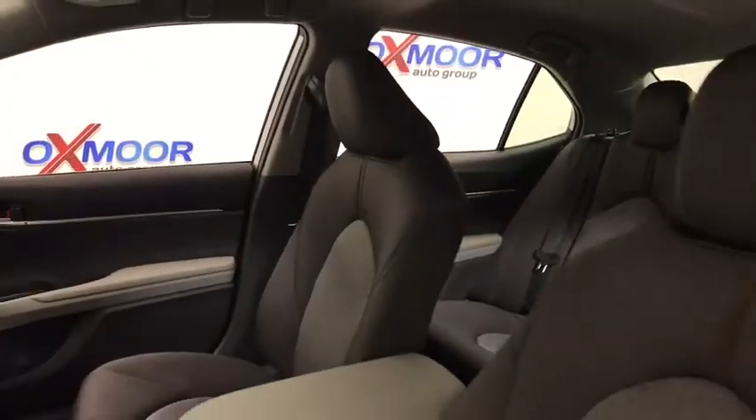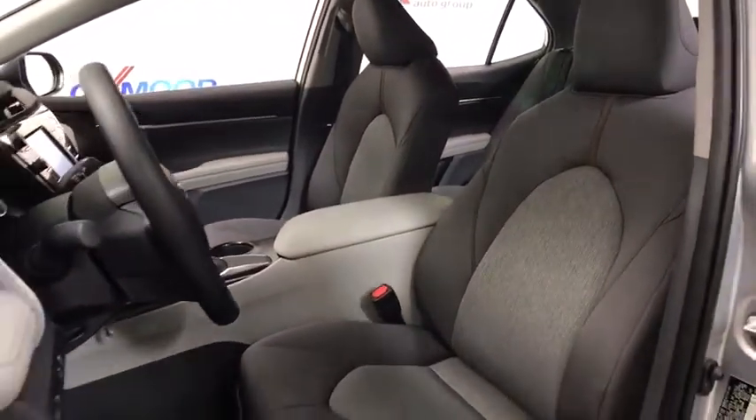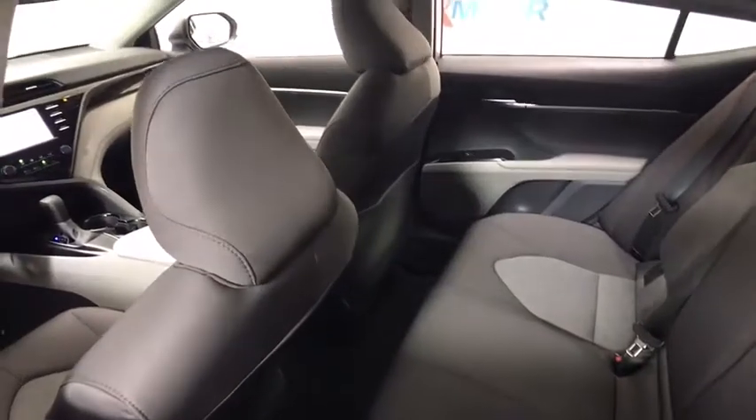Here are some of this vehicle's great options: traction control, dual airbags, power steering, HomeLink garage door opener, and four wheel disc brakes.